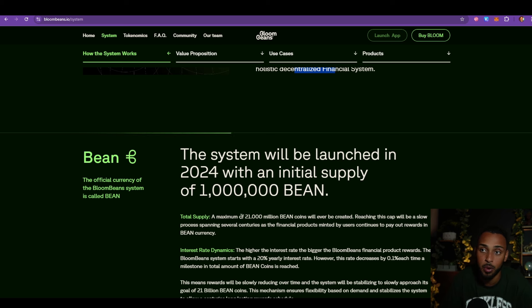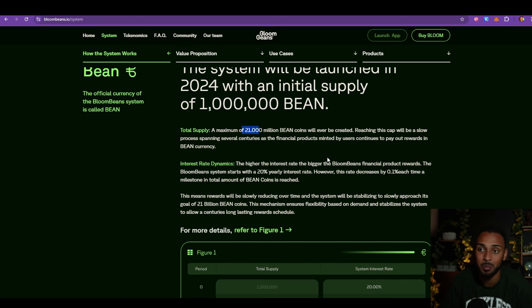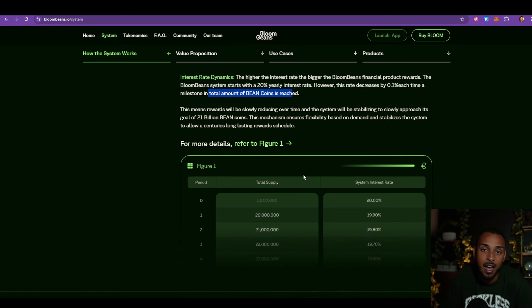While Bitcoin introduced the world to a decentralized currency and acts primarily as a store of value, BloomBeans aims to usher in a holistic decentralized financial system. Taking inspiration from Bitcoin, a maximum of 21 million Bean coins will ever be created, starting with 1 million Bean. They expect it will take up to 300 years for the full 21 million to be released because it will be a slow release over time.